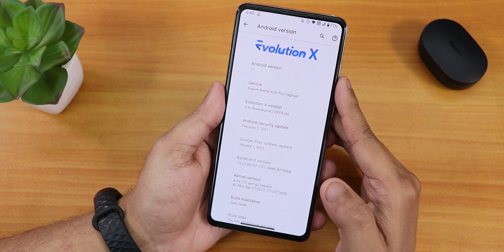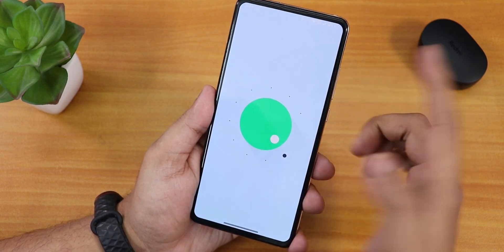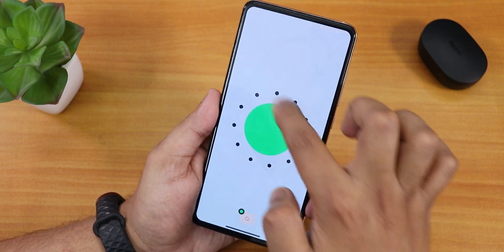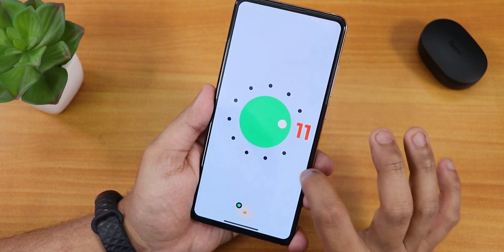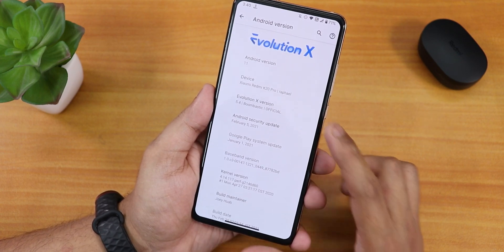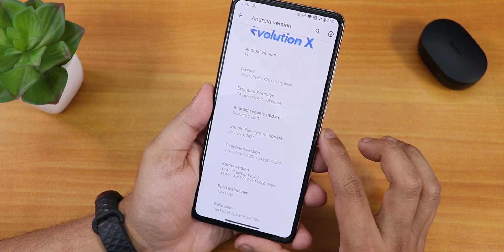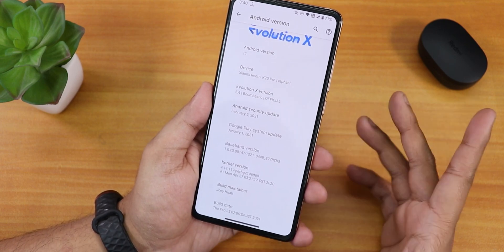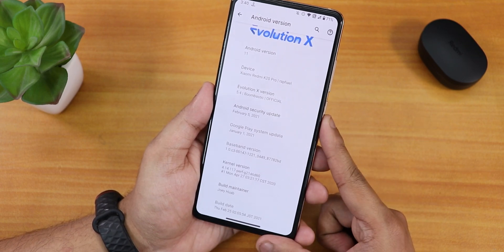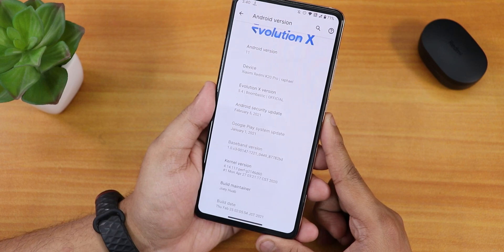In the Android version section, we have the EvolutionX logo on top. Tapping on the Android version shows this is based on Android 11. The EvolutionX version is 5.4, and the security patch is latest at February 5th, 2021. The build maintainer is Joe Huab, the stock kernel is PerfG, and the build date is 25th February 2021.